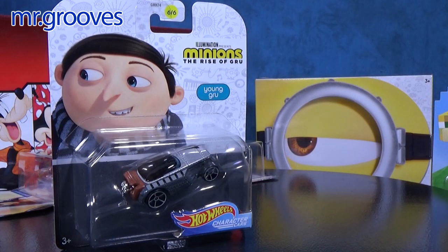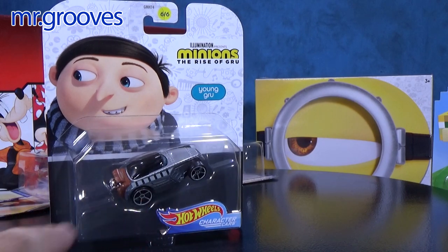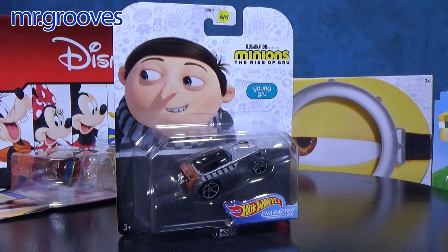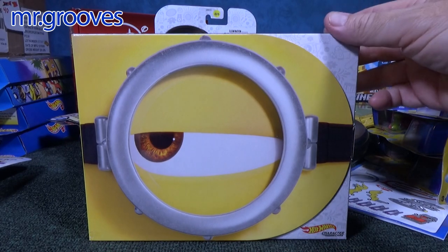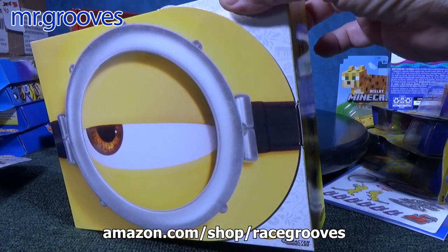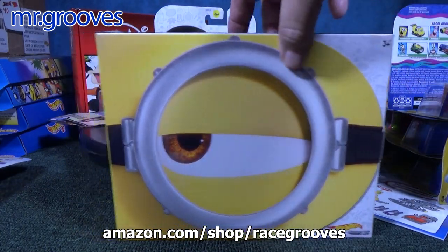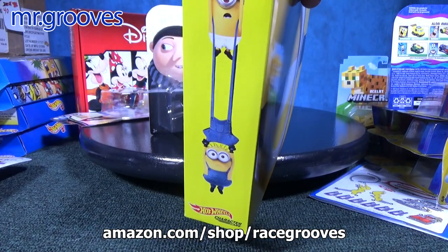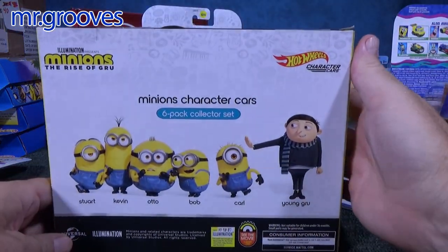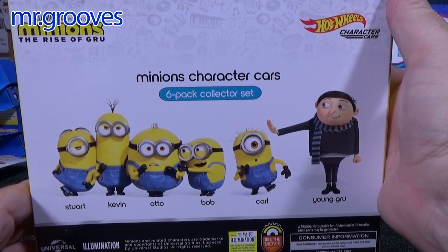Let's talk about the Minions: The Rise of Gru. They have a box set, just like the Disney set. I also have a link for these in my Amazon store in the Multi-Car Sets section. Kind of a nice box set — Minions character cars, six-car collector set.